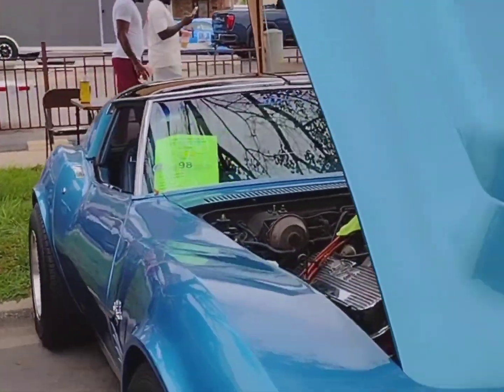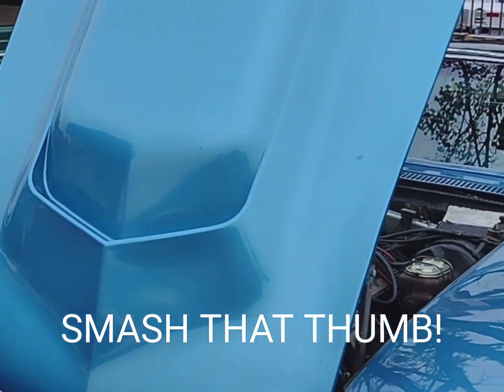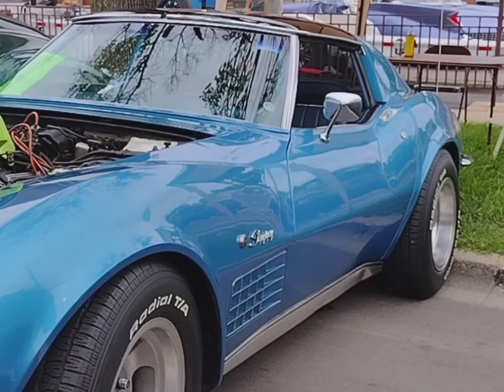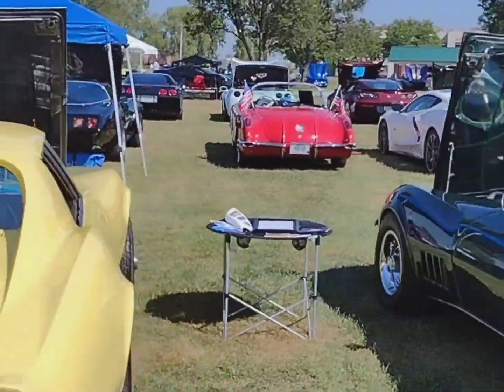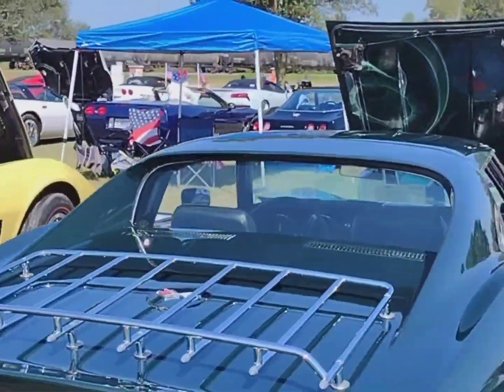1971 Chevrolet Corvette Custom Big Block. 68 Chevrolet Corvette — his 68, her 68 Corvette.